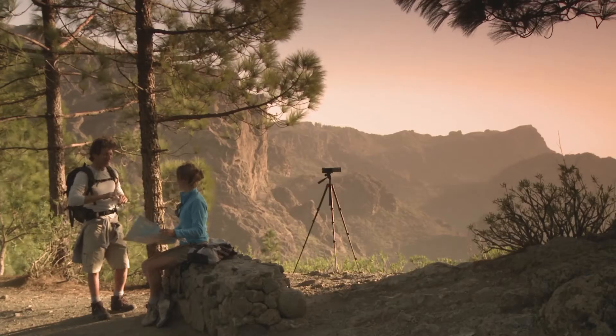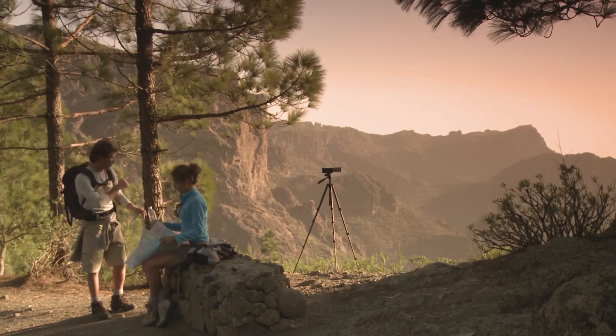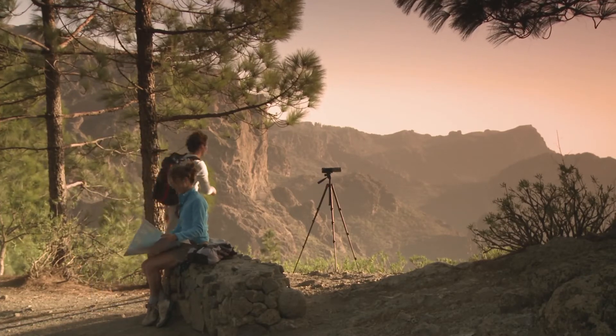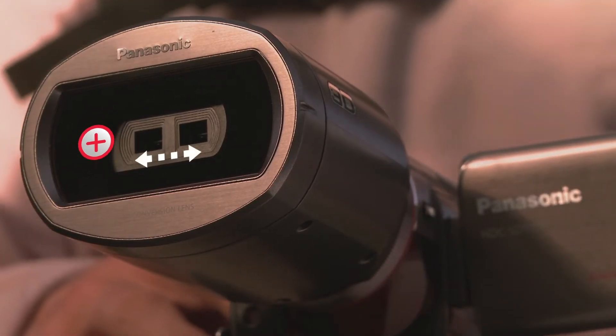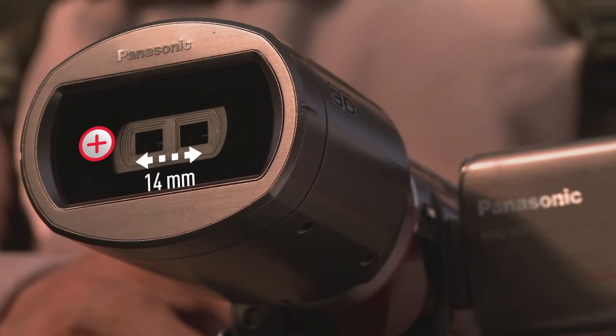The focus range of the Panasonic 3D camcorder reaches from one meter to infinity. But you get the best 3D effect within the range of 1 and 8 meters, because of the small interaxial distance of the two lenses.